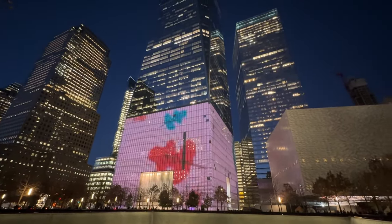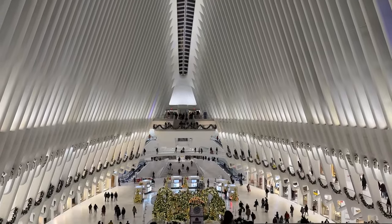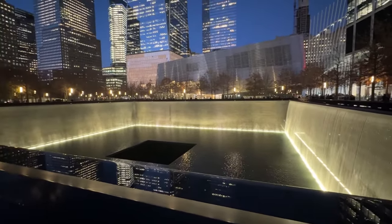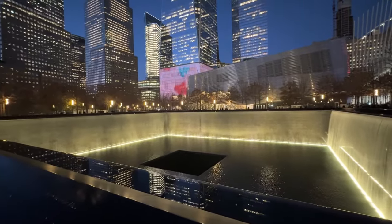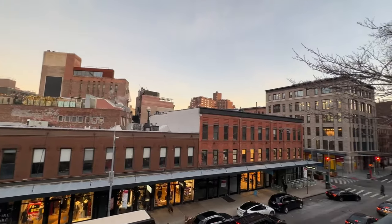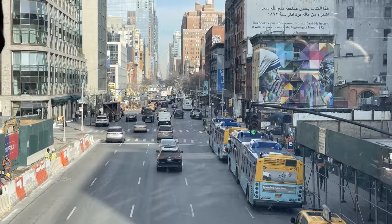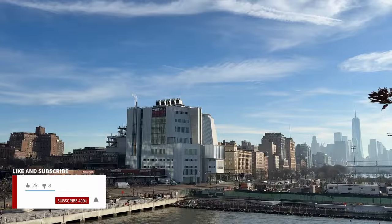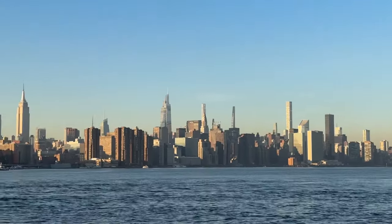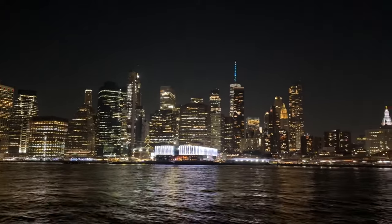Nearby is the new World Trade Center complex, including the Oculus, which is the entrance to the PATH trains and subway. The 9/11 Memorial and Museum occupy the former site of the Twin Towers and honor the victims of the attack. Every day I'm out exploring is a perfect day in my eyes. For the first-time visitor, take it easy — the city is massive and can be quite confusing and overwhelming, so don't overdo it trying to see too much. This is a city full of culture to be enjoyed and discovered again and again.